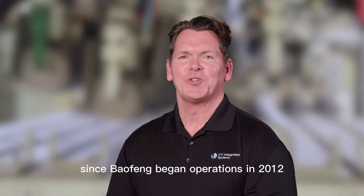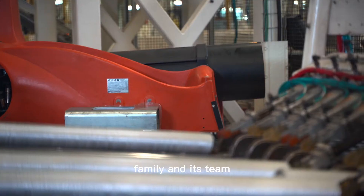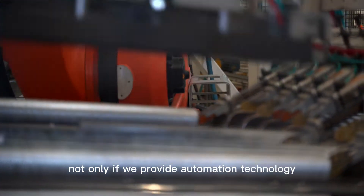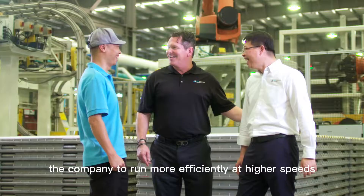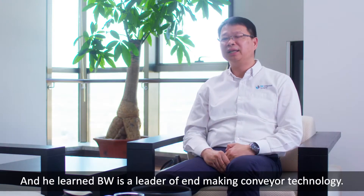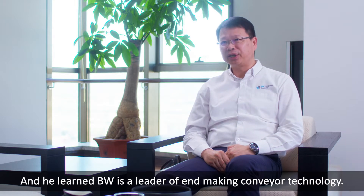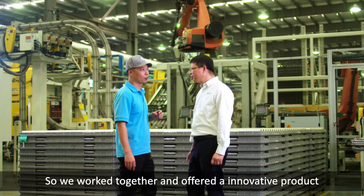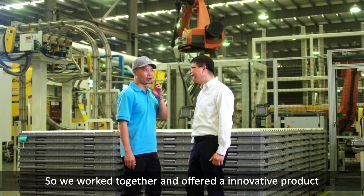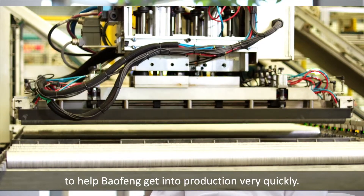Since Bao Fong began operations in 2012, BW Integrated Systems has assumed a trusted advisor role with the Chen family and its team. Not only have we provided automation technology that enables the company to run more efficiently at higher speeds, we have also worked with the team to develop innovative line concepts. Chen did some study about the industry and learned that BW is a leader in can-making conveyor technology. That's why he contacted us, and we offer the best innovative product to help Bao Fong put into production very quickly.